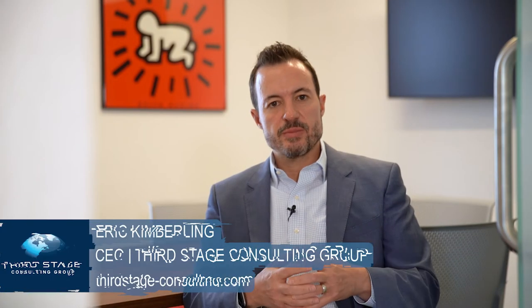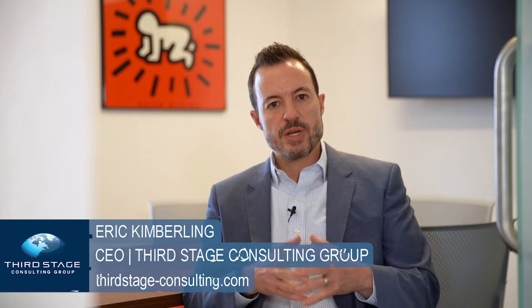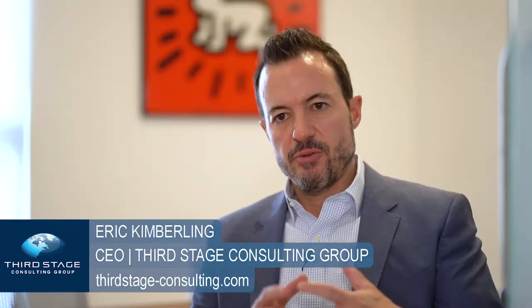SysPro is another system like many in our top 10 list that is focused on manufacturing and distribution. Food and beverage is an area that it does very well, and many of our food and beverage clients use SysPro. Because it's so focused on manufacturing, it gives a lot of flexibility to accommodate different business processes and workflows within food and beverage, since it's not trying to be everything to everyone.